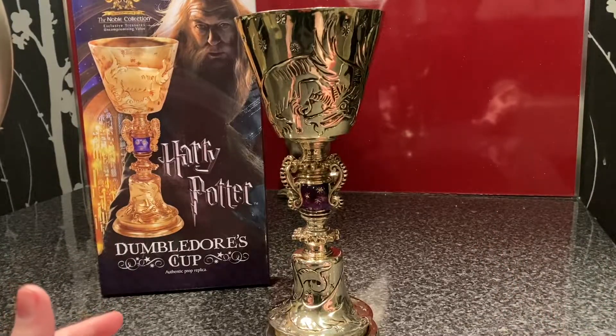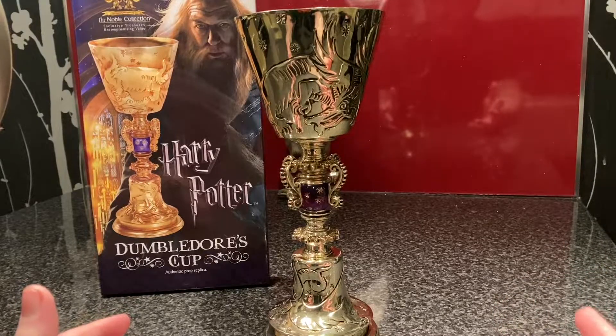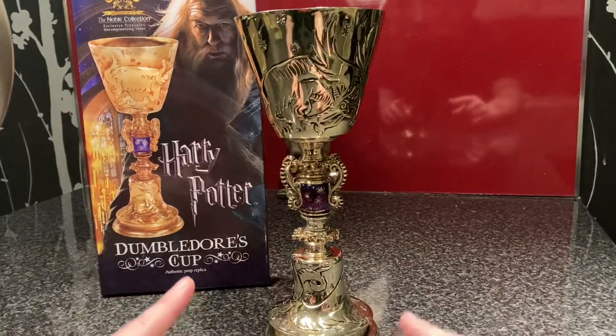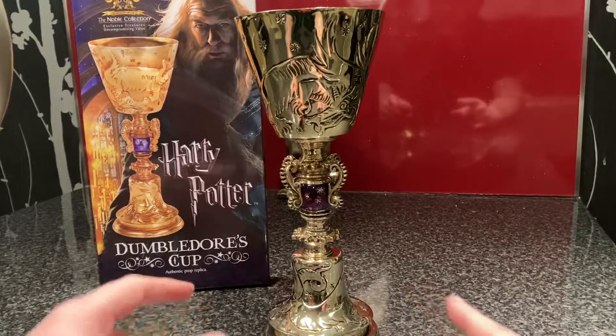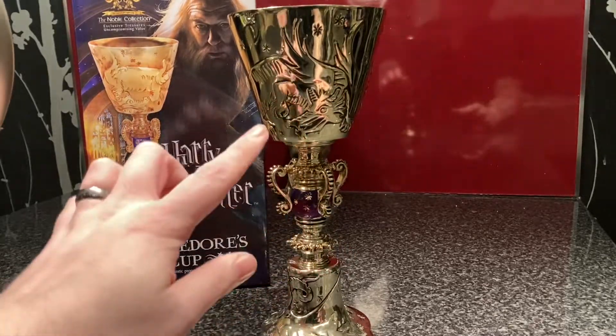Dumbledore's Cup is something I have wanted for quite a while. This is the box it came in — I don't know if it was shown in any scene of the movie or was a background prop, but it's very ornate, I can definitely say that, with the nice little design of a dragon.